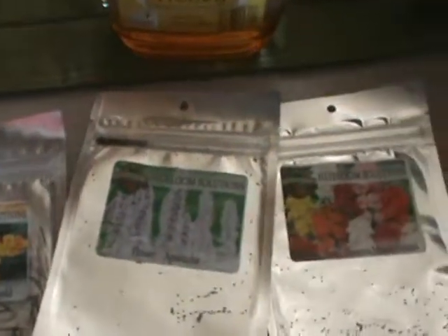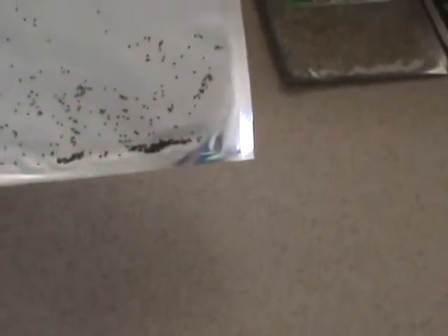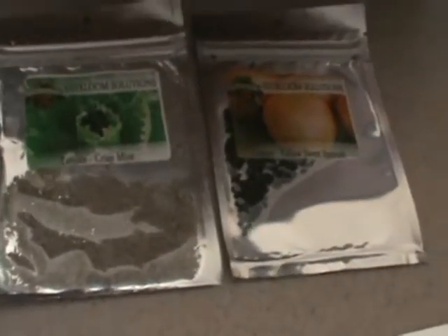Then I've got marigolds, agatashi I think it is, and I can't make this name out. Dragon, just snapdragon mix — those three flower seeds. Then I've got mint, lettuce, and yellow Spanish onions.